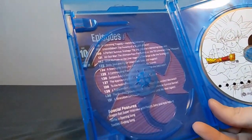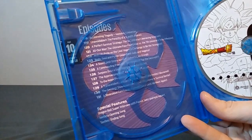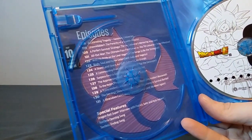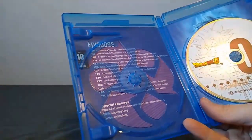All the episodes and special features are listed here. Reading all those is actually a little weird just because of the cutout — it doesn't make everything all nice and even.